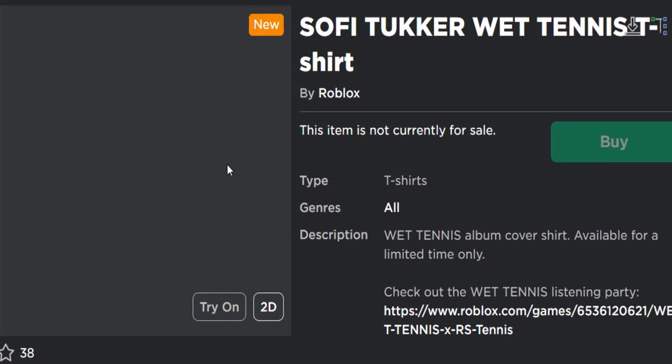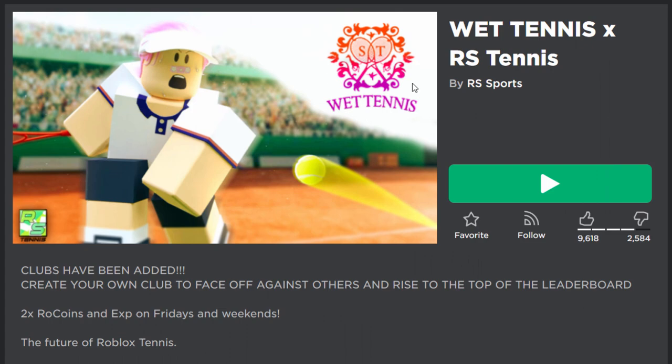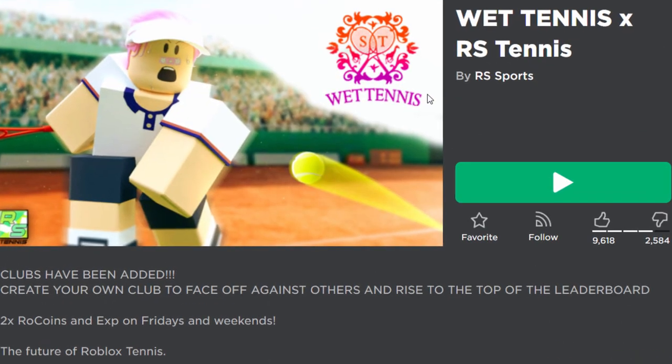What the heck is this? I reckon this is probably supposed to be free but look at it guys — it's completely broken. Very strange. Oh, never mind, it actually is Tennis. I'm so confused — I thought that was the name of their band.